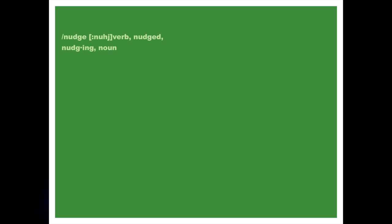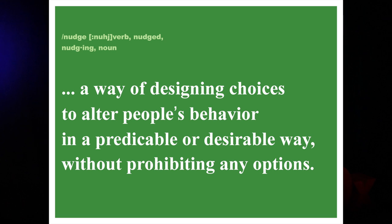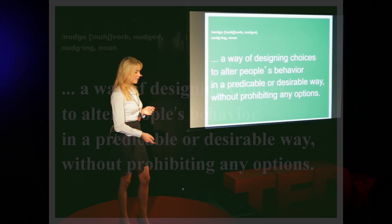In some cases, we need regulations. In other cases, we need both carrots and sticks. But you will be quite surprised at how many times all it takes is a nudge. The word nudge means a gentle push or a friendly signal to gain attention. The behavioral economists, however, define it slightly more sophisticated. They say, nudging is a way of designing choices to alter people's behavior in a predictable or desirable way without prohibiting any options. Behavioral science is nothing new — it has been applied in marketing for decades. But it's a new tool in the climate battle.